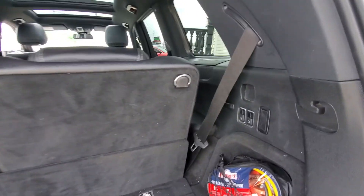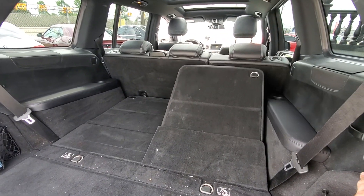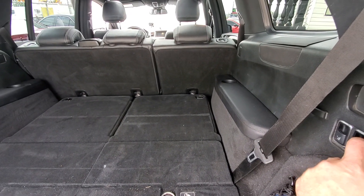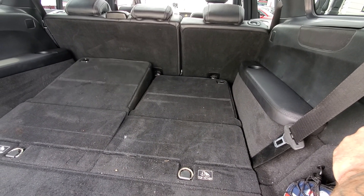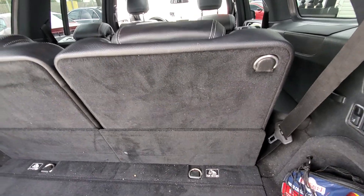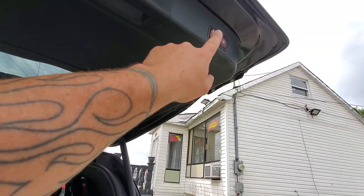The headliner looks good. The automatic seats do work as they should with no issues. The carpets on the back of the seats look good. The door panels look good with no major issues. With a good detailing, I think this will come up pretty good. The seat functions all work as they should as far as the back seats go, and the power function does work on it as well.